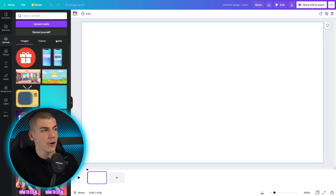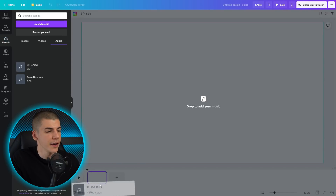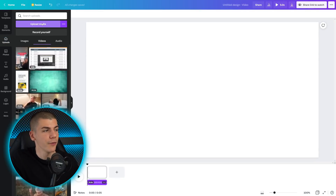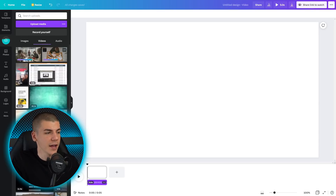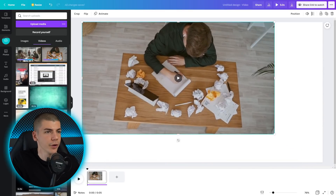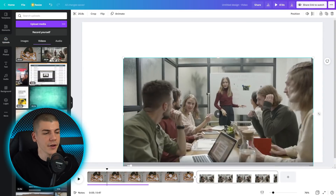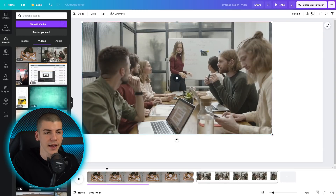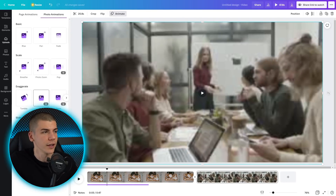Go to the upload section on the left-hand side. Upload the audio file — the voiceover you downloaded from Well Said Labs — and drag it and drop it into the timeline. Then go to videos and upload the clips you downloaded from Pexels. Drag a clip onto the canvas and make sure it fits the scene properly. If you don't need the full five seconds, just drag it shorter to customize the length. Then add another page, which is another scene, and keep adding until your video is complete. It's pretty easy and simple to edit videos with Canva.